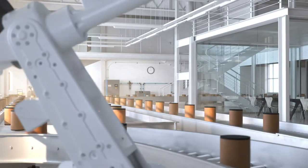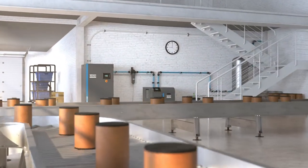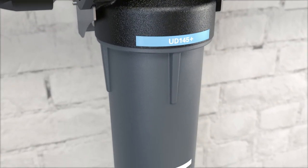Your production requires clean compressed air, that is why you have a premium air system to protect your pneumatic tools, your processes, and your end products. Filters are a necessity to achieve this quality air — but not just any filter.